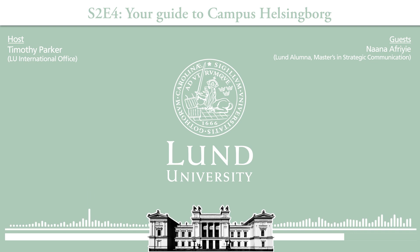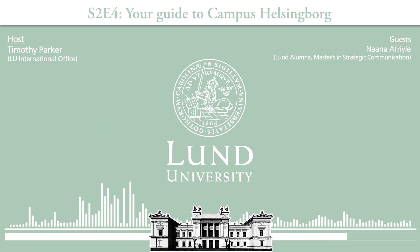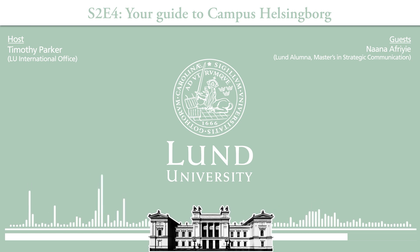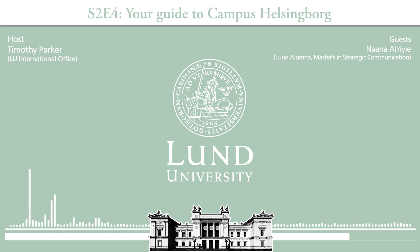For EU students, the commune actually provides student buildings for them. And just to mention it — for those who don't know, if you're a non-EU student admitted to Lund University, you'll receive something called a Housing Guarantee. As long as you apply for housing on time through the LU accommodation website, you're guaranteed to be given housing, which is 10 minutes away from class.